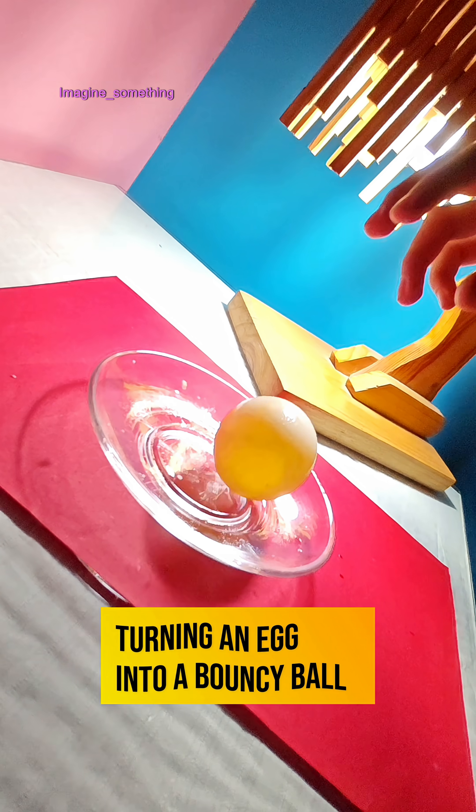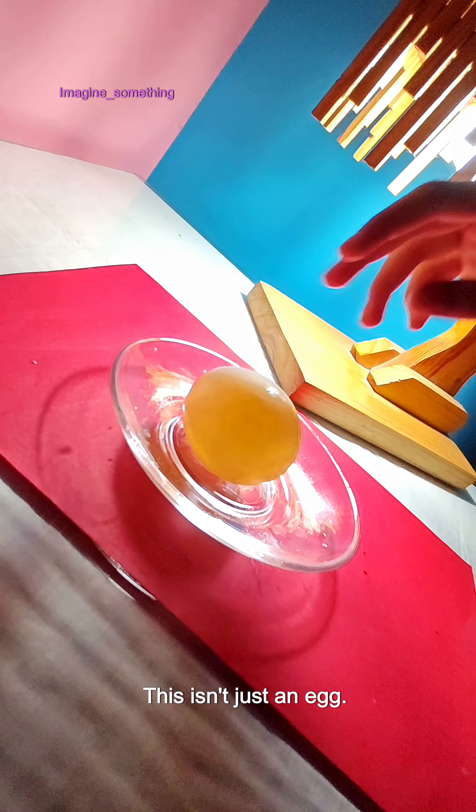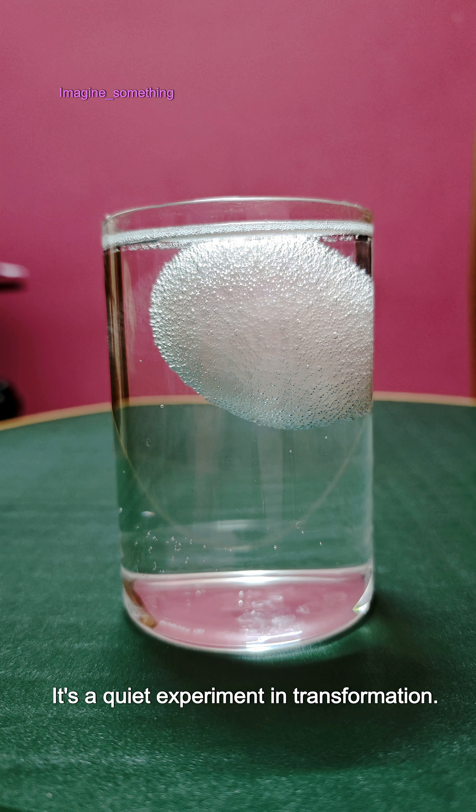Can you imagine this bouncy ball was once an egg? Yes, you heard that right. This isn't just an egg — it's a quiet experiment in transformation.